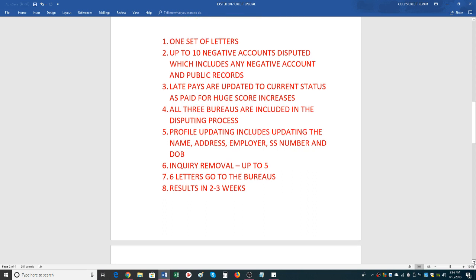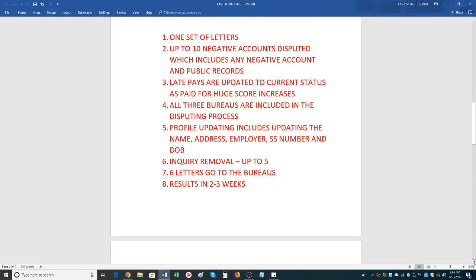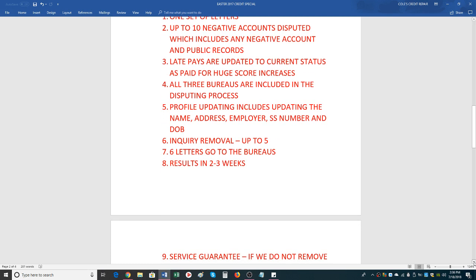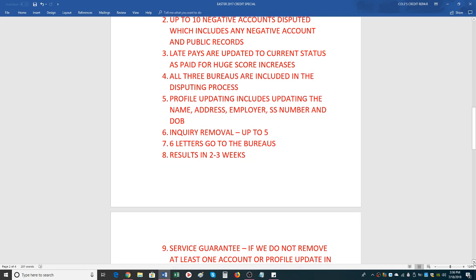Number five is profile updating, including updating the name, address, employer, social security number, and date of birth. We ask you a few questions pertaining to that so we can update all that information. A total of six letters will be emailed to you. The process takes about three to five days to administrate, and I'll email you the letters.